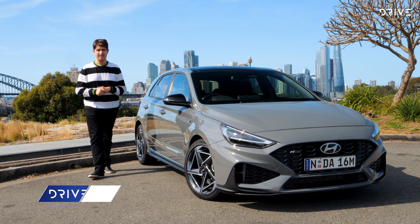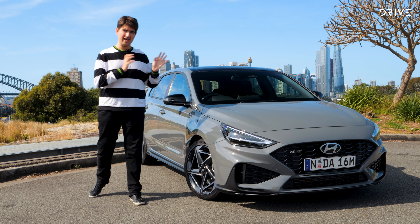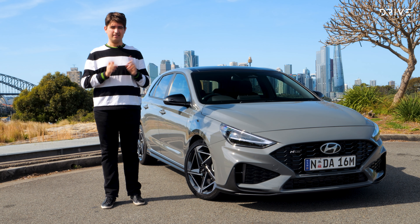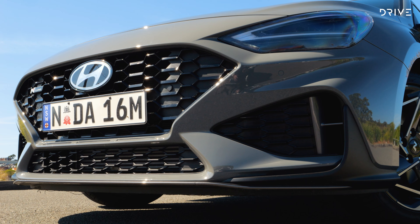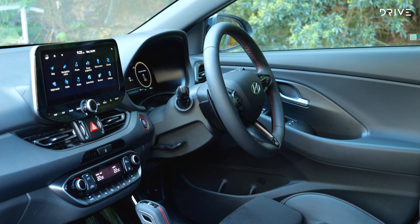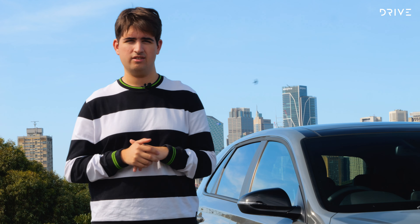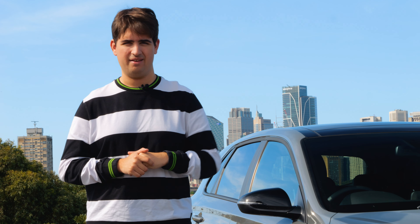The current generation of the Hyundai i30 hatch has been with us for more than seven years now — that's a long time in car terms — and it's just had another substantial update. There's a lot more to the story of this 2025 model than you might otherwise think. In this video we're going to tell you why that is, take you through the updated exterior styling, run through all the new tech inside, and hit the road to tell you if that new turbocharged mild hybrid engine is up to the task.